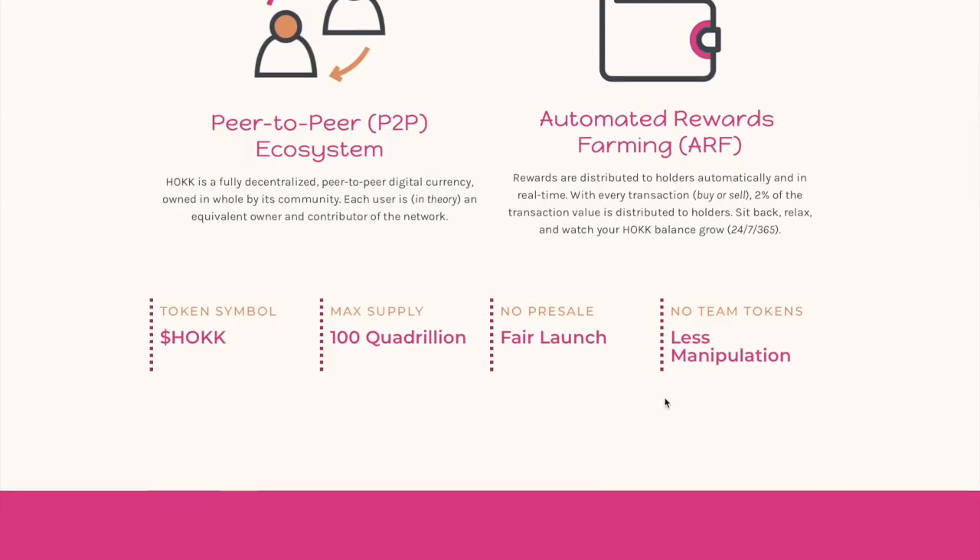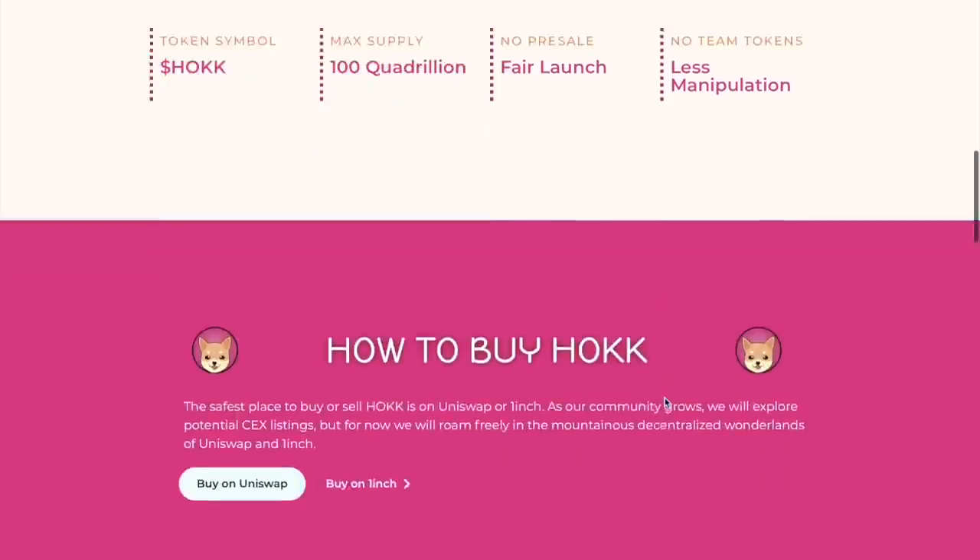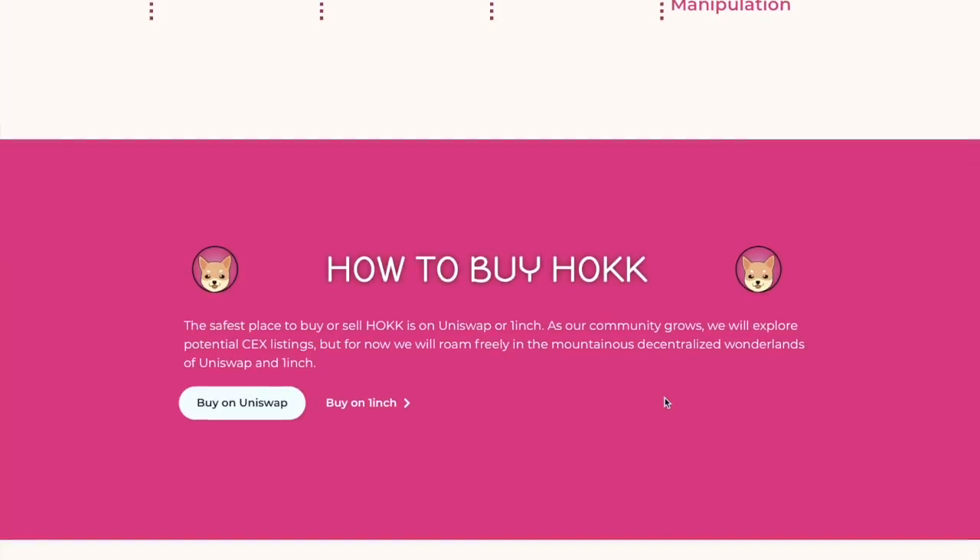The maximum supply is 100 quadrillion. There is no pre-sale, no fair launch, and no team tokens, which means there is less manipulation.